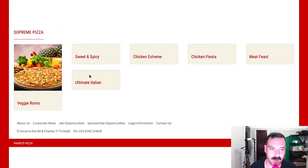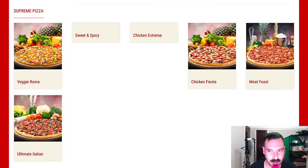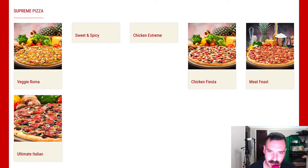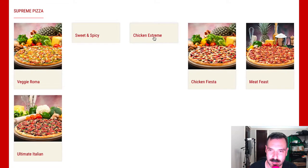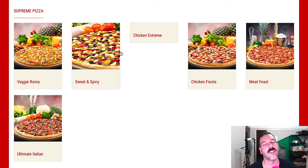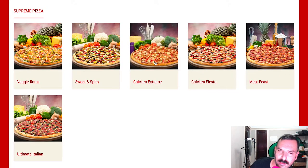In the supreme pizzas they have a Veggie Roma, a Meat Feast — not sure how that's different from the other meat pizza — Chicken Fiesta, Ultimate Italian. I want to see what the Chicken Extreme is, but it's the last one to load. Anyway, they're pretty typical overall.